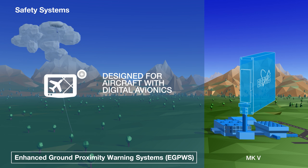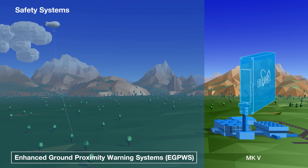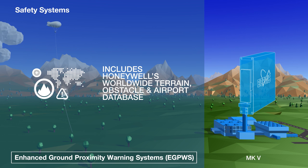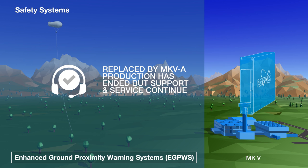Designed for aircraft with digital avionics, the original Mark 5 provides pilots with aural and visual protection against adverse wind shear and controlled flight into terrain events. It exceeds the FAA's requirements for a Class A terrain awareness and warning system, and includes Honeywell's top-of-the-range international database of terrain features, obstacles and airports. Production of the Mark 5 has ended, but Honeywell continues to support and service the system.